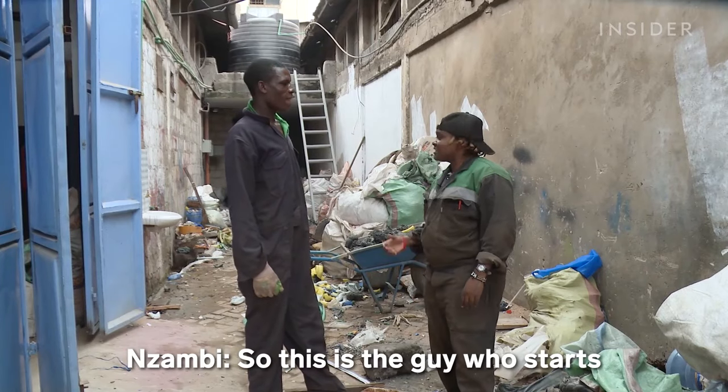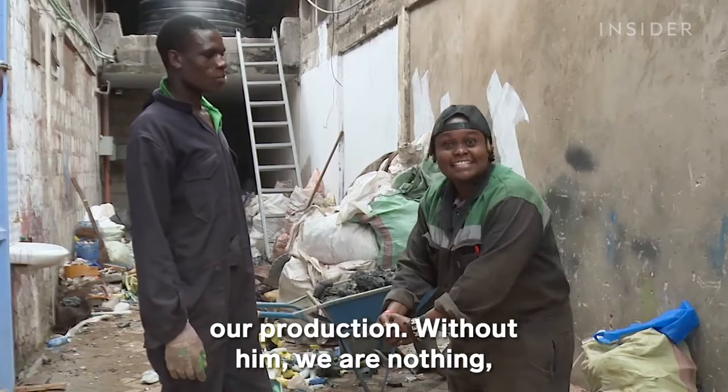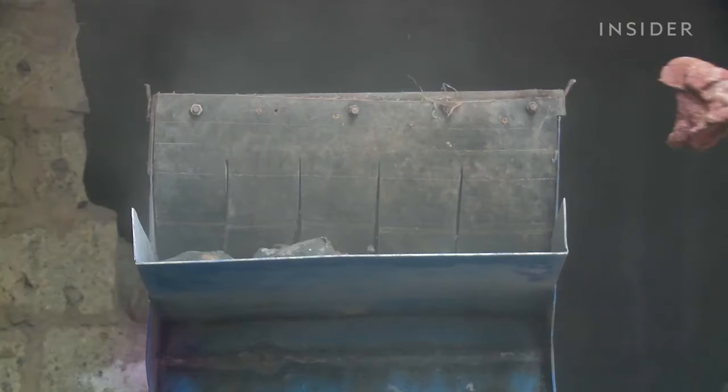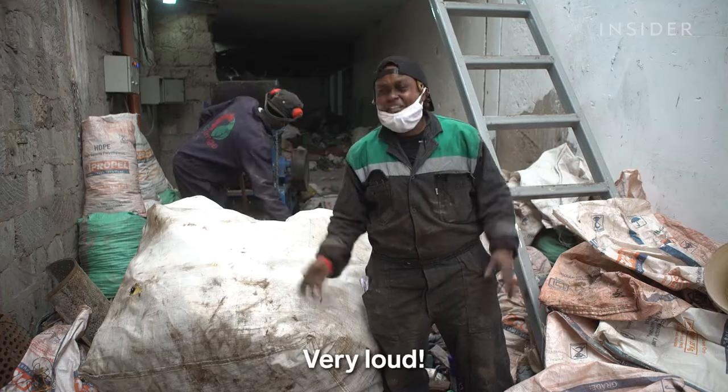This is the guy who starts our production — without him, we are nothing. Big up. Vinny operates the crusher, which pulverizes plastic into small pieces. It just crushes it — very loud.